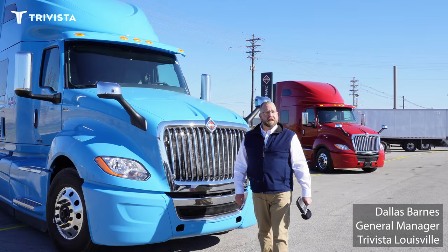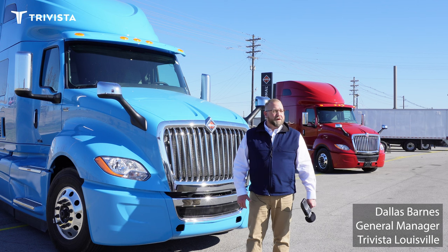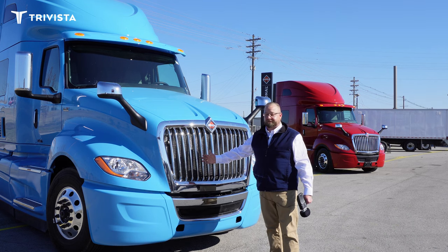Hello everyone, my name is Dallas Barnes and I'm the General Manager at TriVista Companies here in Louisville, Kentucky. When new trucks are so hard to get these days, we actually have a brand new truck in stock that we wanted to go over with you guys.